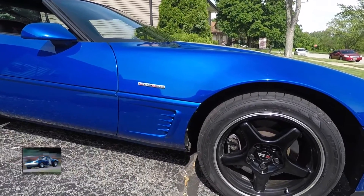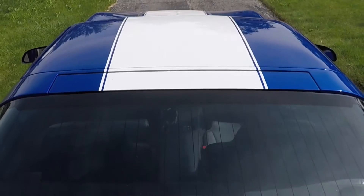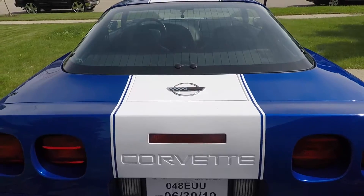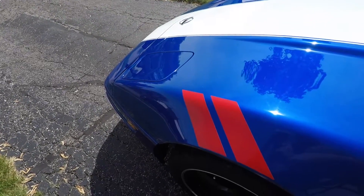The defining characteristics of the C4 Grand Sports was that they were all produced in Admiral Blue metallic paint with the distinctive large single racing stripe running the full length over the top of the vehicle, as well as two small red hash marks on the driver's side front fender.